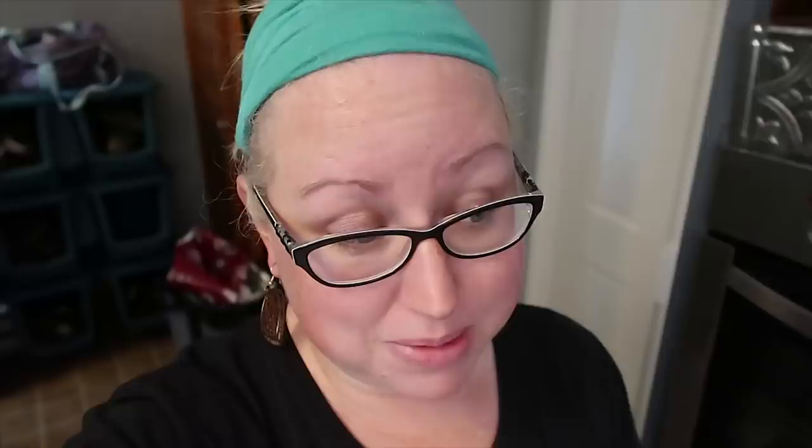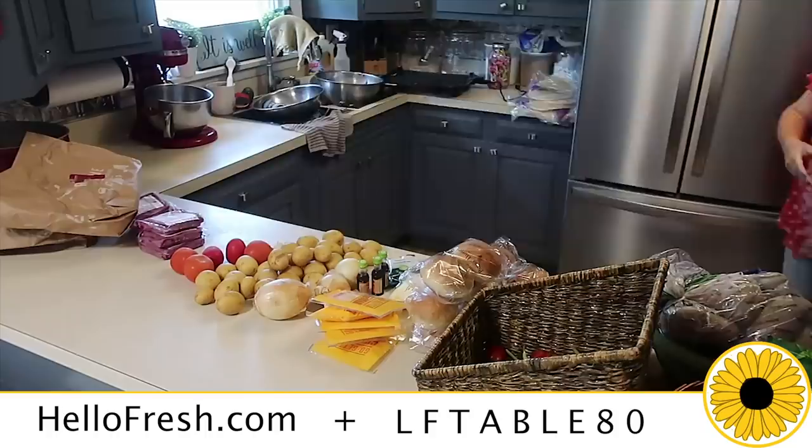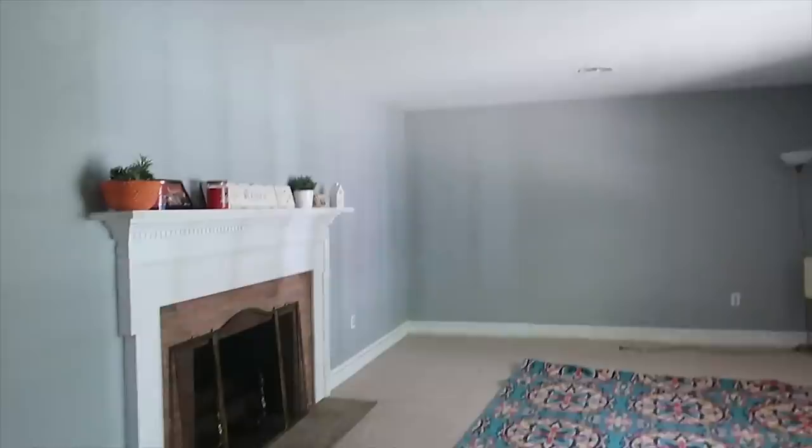Couch delivery guys are here. We bought these at the 4th of July sale a few weeks ago. We've been in this house not quite six months but mama needs some couches. So let me show you where they're going. Thank you to HelloFresh for sponsoring today's video. Use my code LFTable80 to get a total of $80 off including free shipping on your first box with purchase. Go to HelloFresh.com to redeem and for more details.